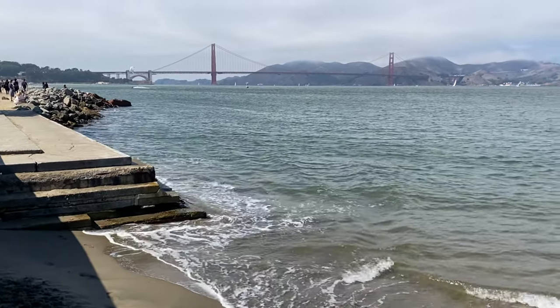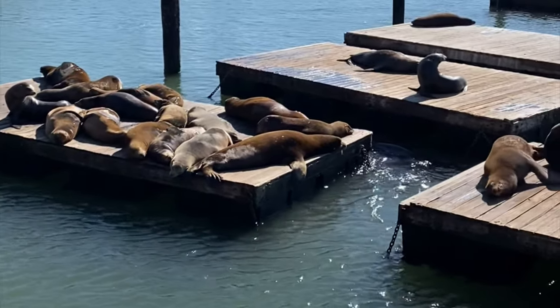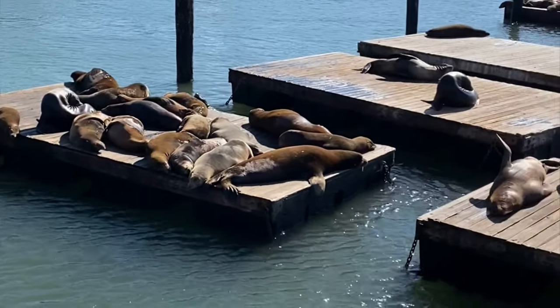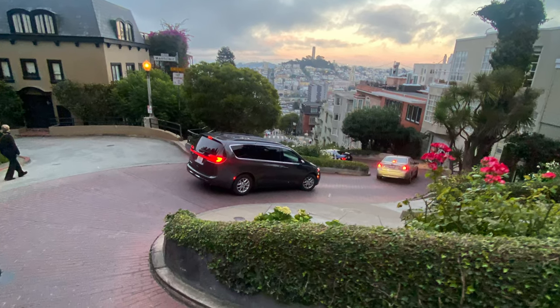While we were in San Francisco we were able to go see the Golden Gate Bridge as well as walk around Pier 39, where there are lots of shops and you can actually see the sea lions — which is a must if you're visiting San Francisco. We also went down the windiest road in the world, which is also a must-do if you're in town.